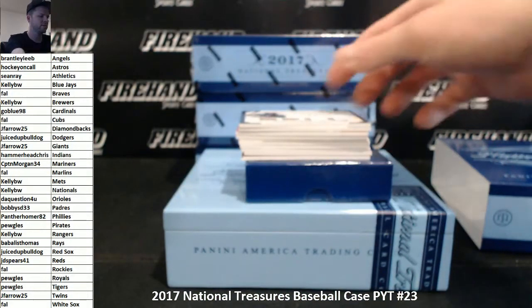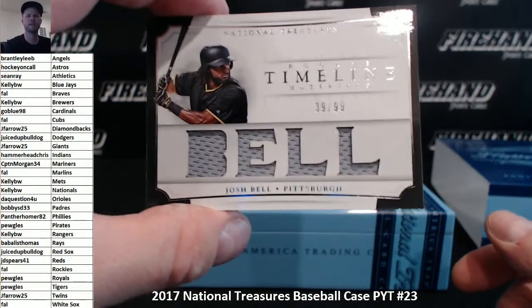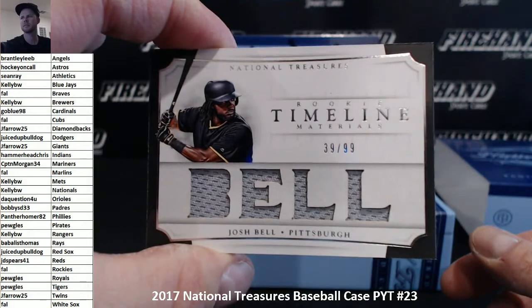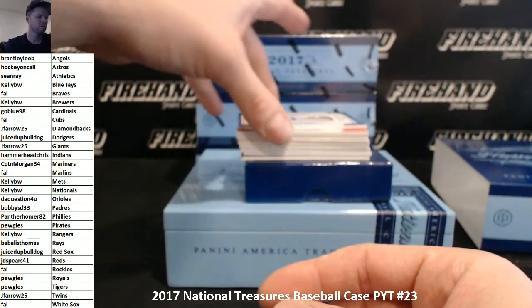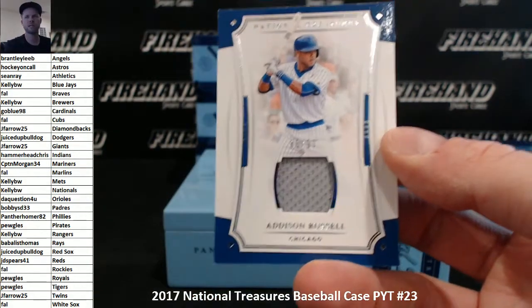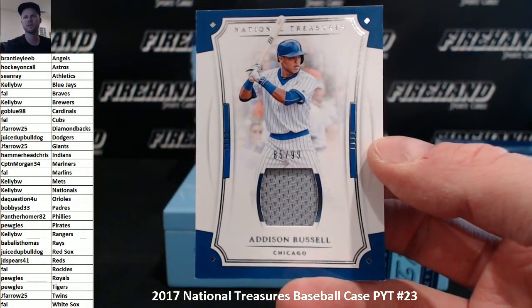First up for the Pittsburgh Pirates: Josh Bell, timeline, 39-99, Pugles with the Pirates. Addison Russell for the Cubs, 85-99 jersey on Frank, FAL.